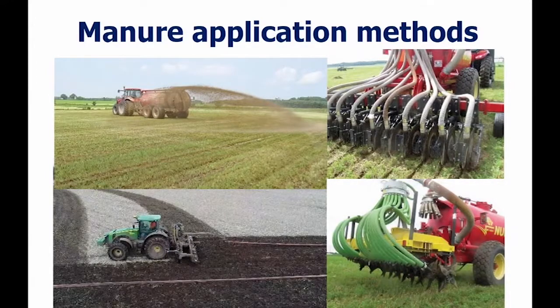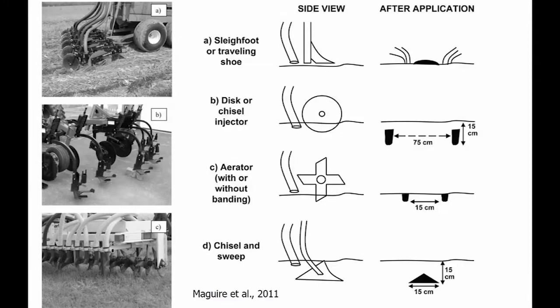Now for manure application specifics. Surface broadcast is the common standard. We also have tillage incorporation with a disc incorporator, shallow disc incorporation, and banding with an aerator. Looking at a cross-section view of different tools: there's a sleigh foot or traveling shoe, chisel-type injector, shallow disc injector, aerator, chisel, and sweep. If you're a no-till farm, you would not want to use the chisel-type injector.